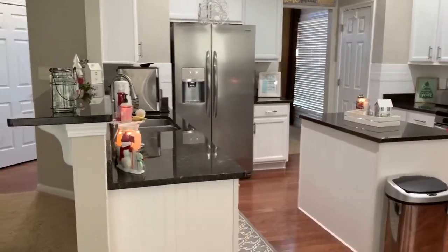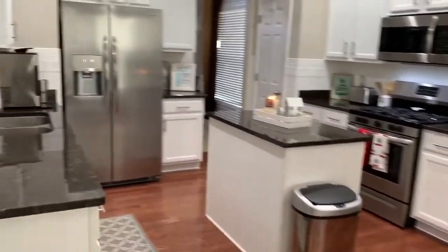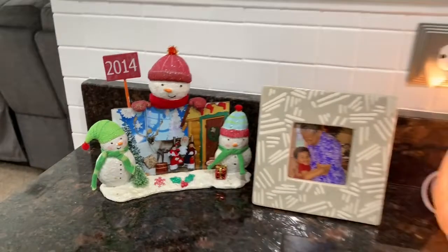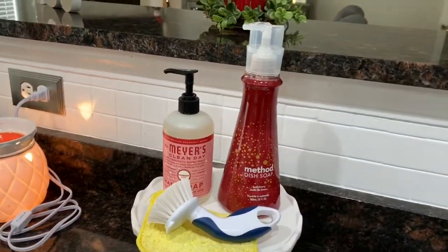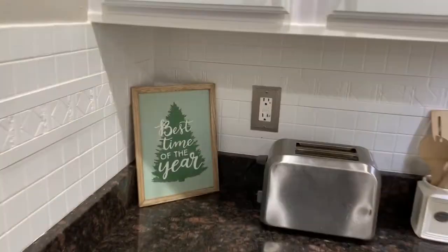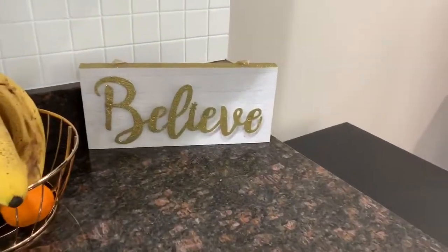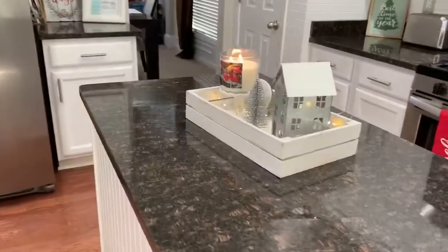Moving into my kitchen — I honestly don't have much in here but I did put a few things. In the corner I have a picture of the kids from 2014 when they took pictures with Santa Claus. I also have some holiday dish soap and hand soap. I have a Happy Holidays sign I bought from Walmart last year on clearance, a best time of the year frame from Target's Dollar Spot, and a Believe sign also from Target's Dollar Spot.